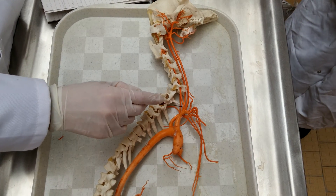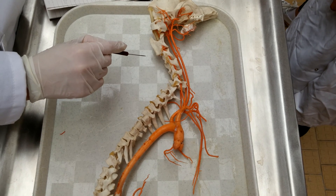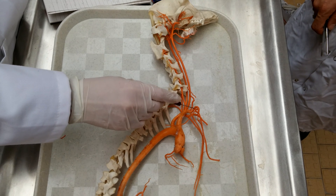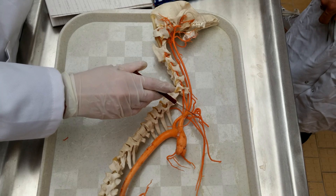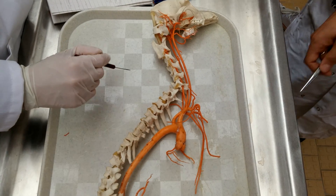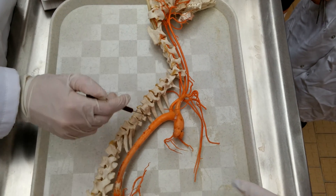The Arteria Vertebralis runs along the cervical vertebrae. The Arteria Subclavicularis gives rise to the Arteria Axillaris, which supplies the thoracic limb, the Arteria Thoracis Interna, and you can also see the Arteria Intercostalis Dorsalis.